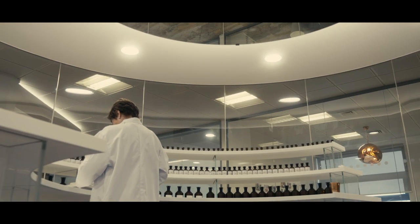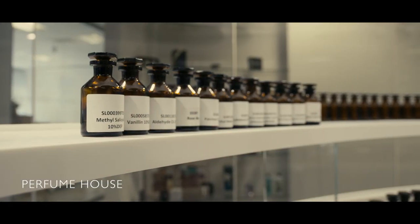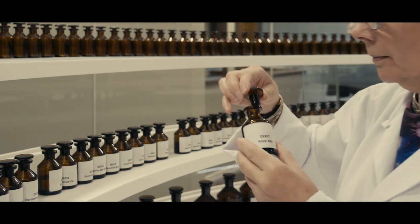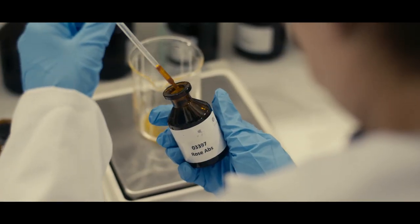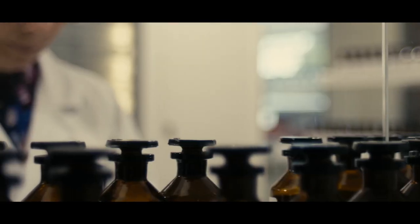Crafting fragrances for the Clive Christian portfolio takes time. Our perfumer pours over the rare and delicately selected ingredients to achieve matchless blends of supreme elegance and quality, building on ideas formulated over months, if not years.